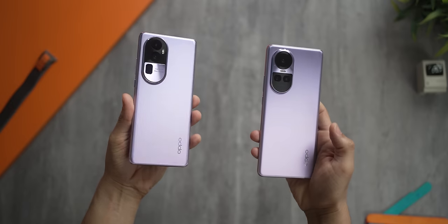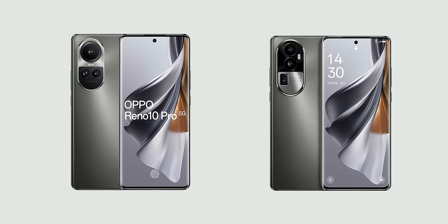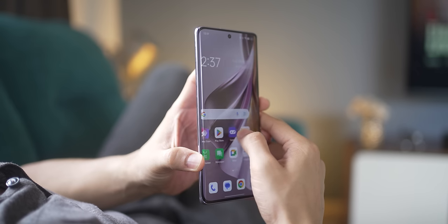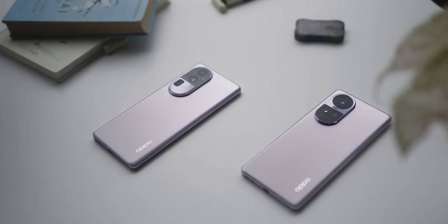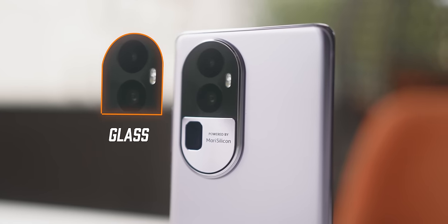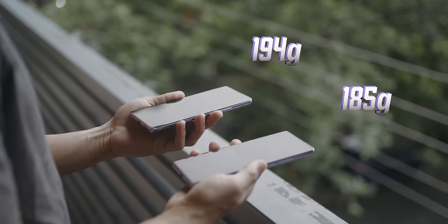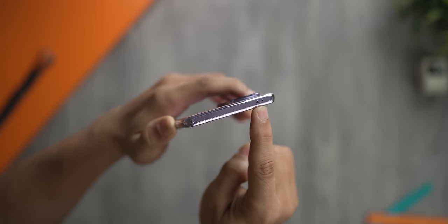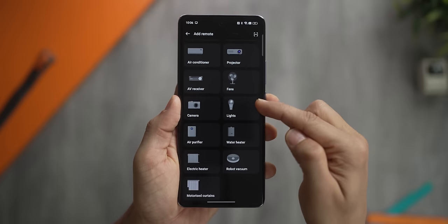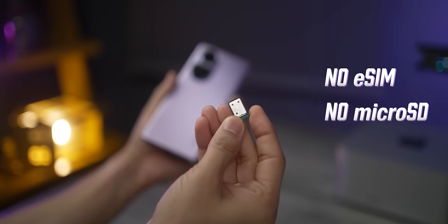Both devices look very similar but there are some differences. I've got the purple color here which has a matte purple color but a glossy texture, and they both also come in silver gray. Both have a similar 3D curved design with a glass back, a two-tone design camera housing made using metal and glass, and are quite lightweight. They both also have an IR sensor so you can control all your remote-controlled appliances directly from your phone. It's a dual nano SIM device with no microSD card slot and no eSIM support.